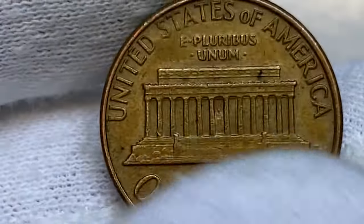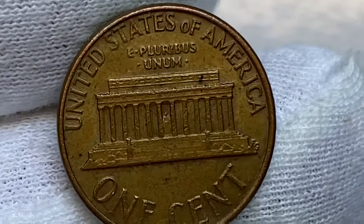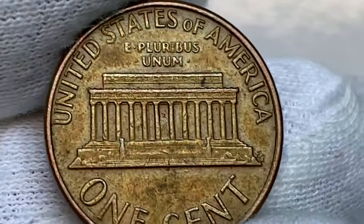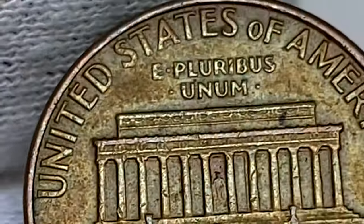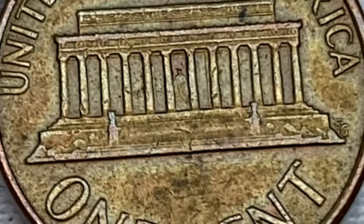These pennies are worth just a little more than face value if we consider copper melt value. The 1974 Lincoln cent was produced in large quantities, with over 4 billion coins minted that year. This high mintage number makes them readily available and keeps their value relatively low.